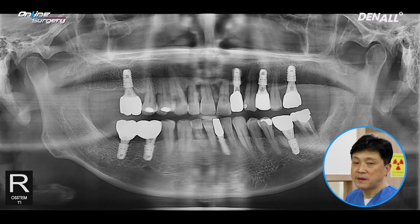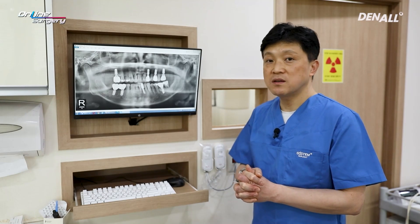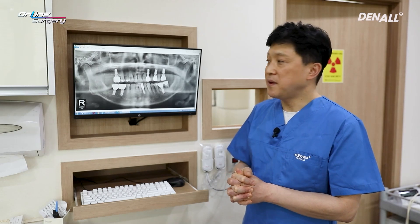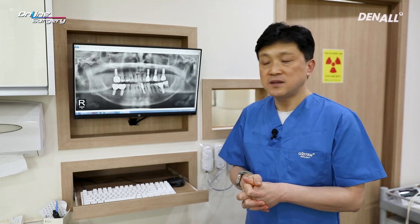Extraction and implant placement using one guide was planned. In order to preserve cervical gingival contour, dual graft concept bone grafting was planned. Minimal invasive surgery was attempted.